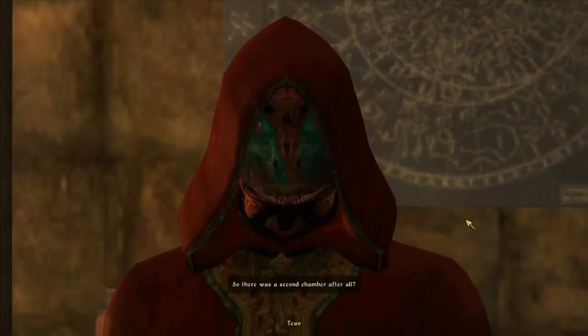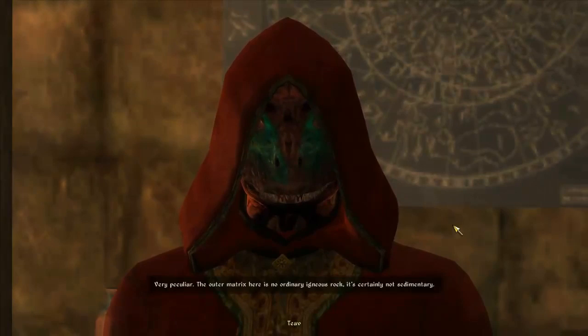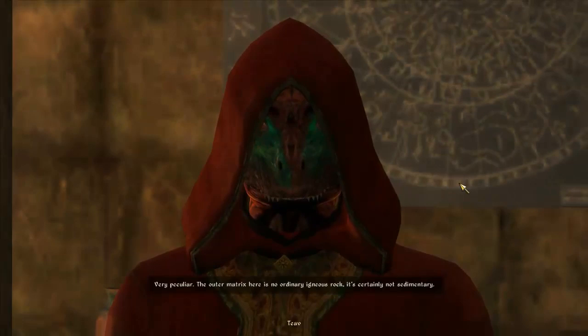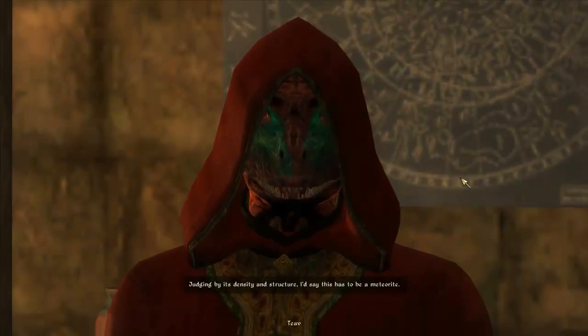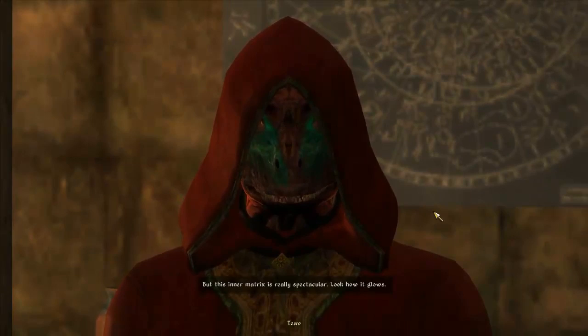So there was a second chamber after all. Let me take a look at that. Very peculiar. The outer matrix here is no ordinary igneous rock, it's certainly not sedimentary. Judging by its density and structure I'd say this has to be a meteorite. But this inner matrix is really spectacular, look how it glows.